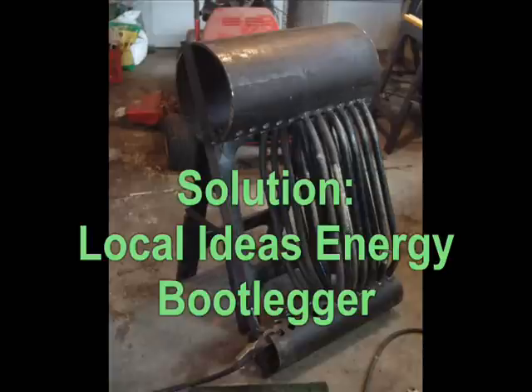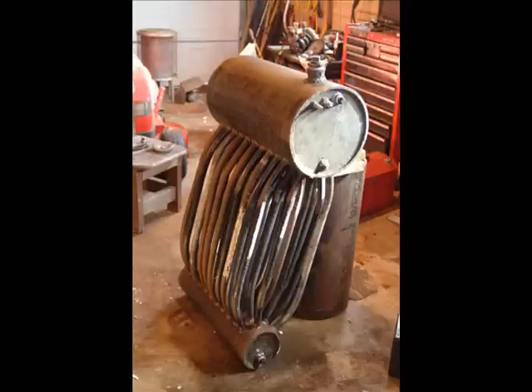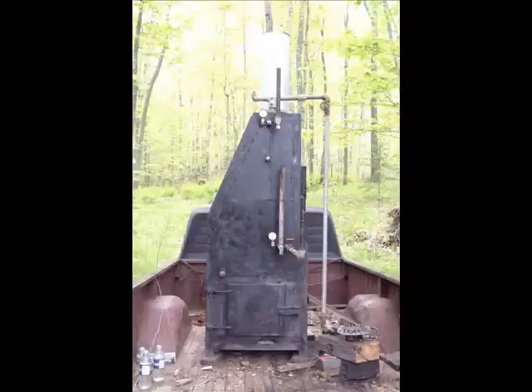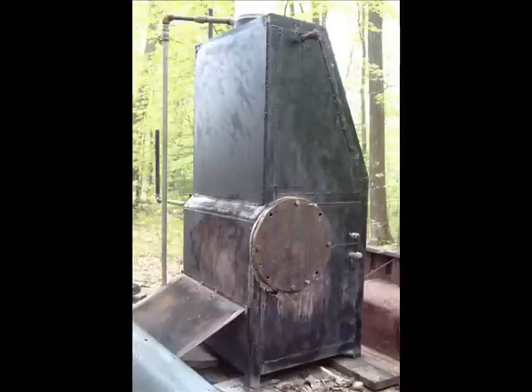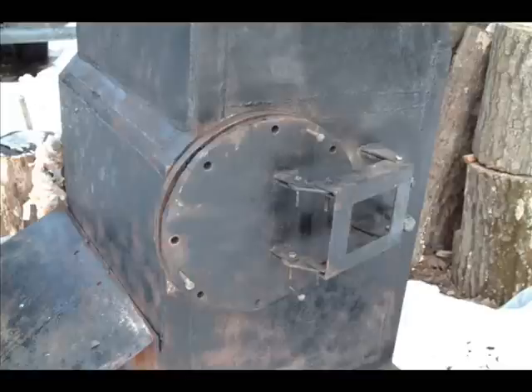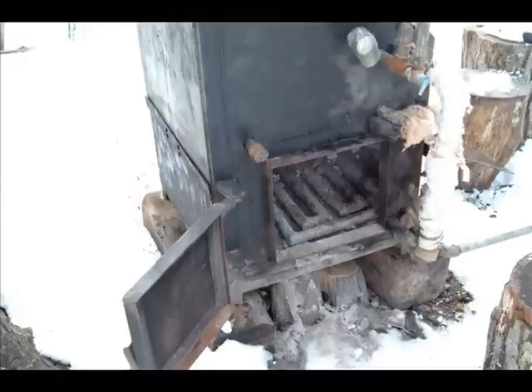I started building the boiler for the Energy Bootlegger in early winter of 2010-2011. And here, later that winter, I framed it in and boxed in the boiler and the reaction vessel. There you can see the reaction vessel in the round circle. There are the doors open on the reactor where you put wood in order to make the fuel. There's another shot of the hinge. Here's the firebox and it also shows the catalytic converter now on the inside of the firebox.